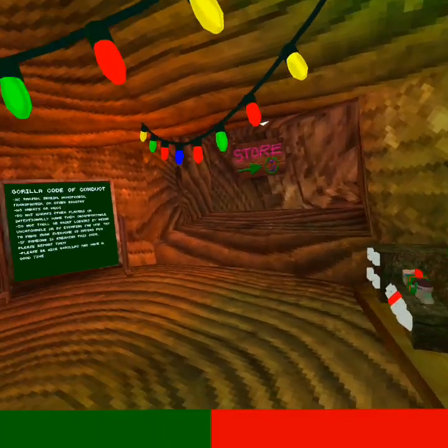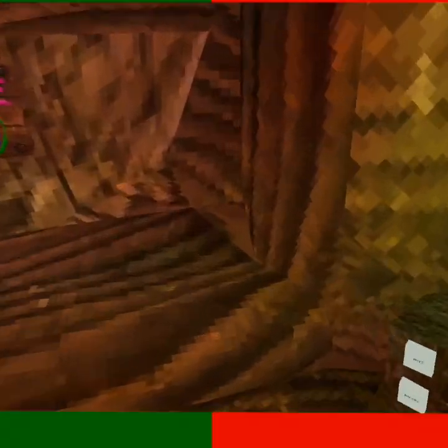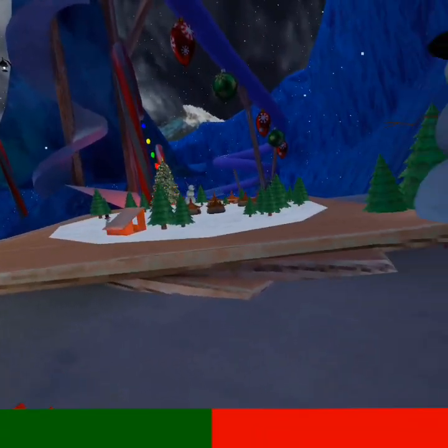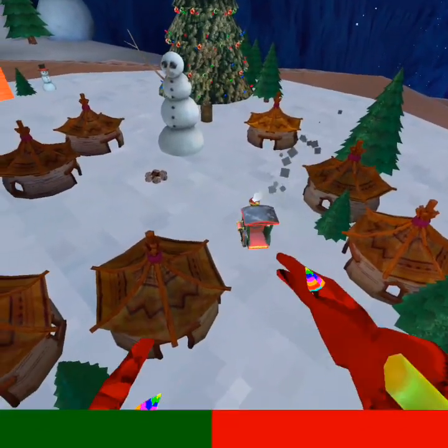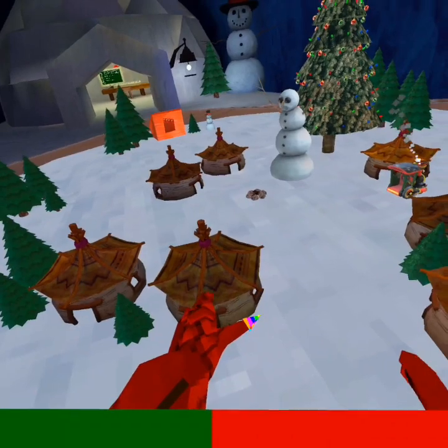I think it's about time I show you all the train track locations that I've discovered. Here's the first train location - there's no one driving the train, so I don't know how it's going.